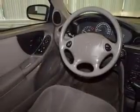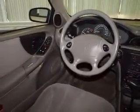Power Mirrors, Power Steering, and Adjustable Tilt Steering Wheel. Let us put you in the driver's seat today. Call or click to contact us.